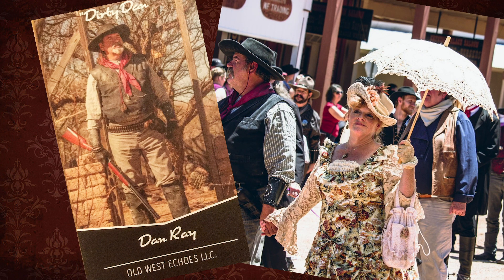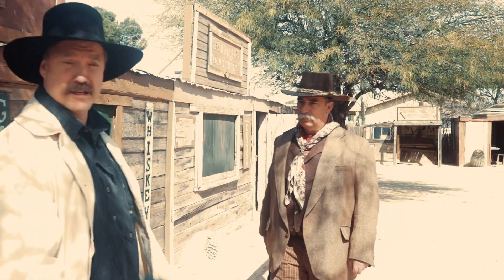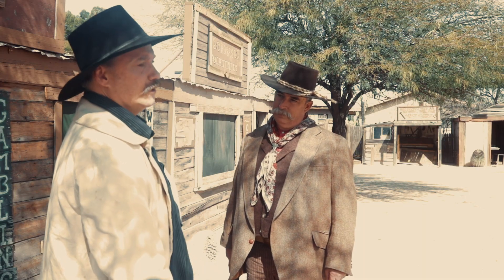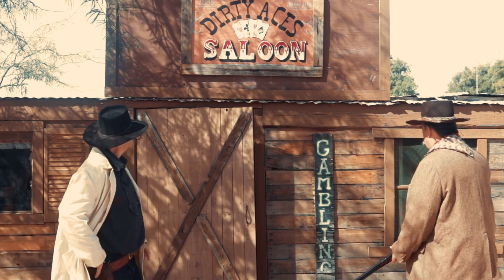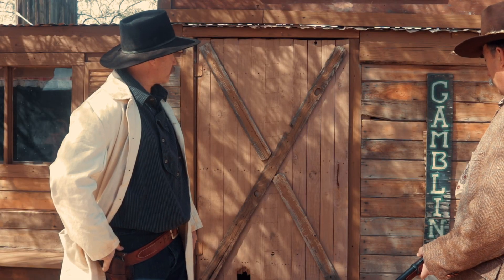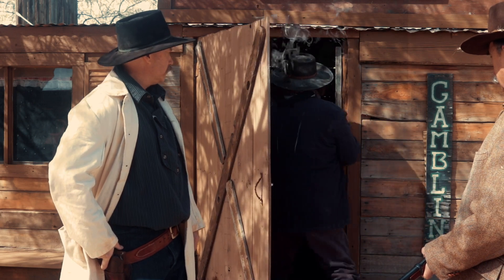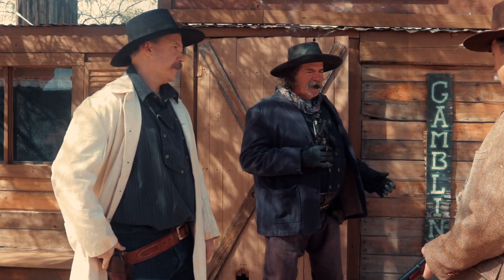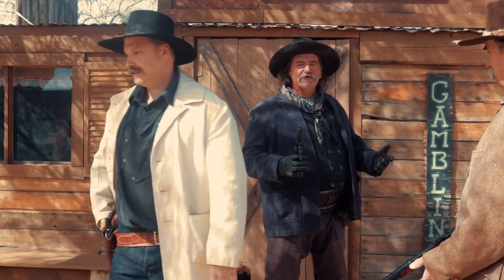Hey Slick, did you get the horses? What about Dan — you see anything? Hey Dirty Dan, you coming out or are we going in? I'm coming out. Where's your horses? I'll get them. I asked for horses and I get a horse!